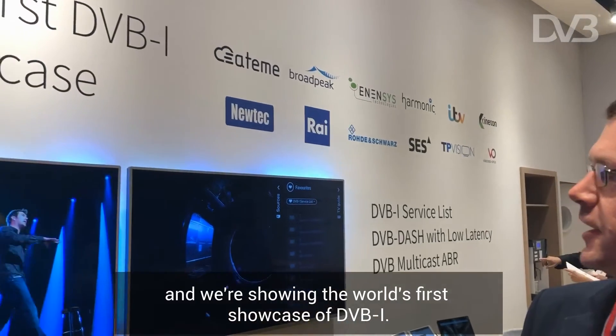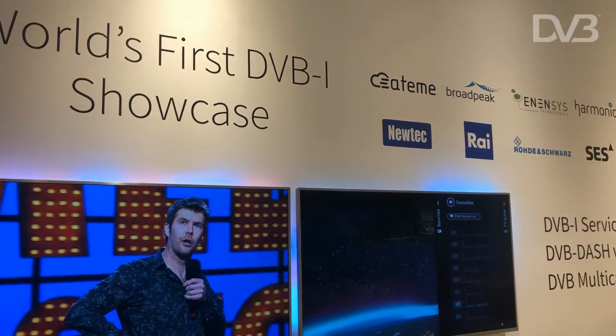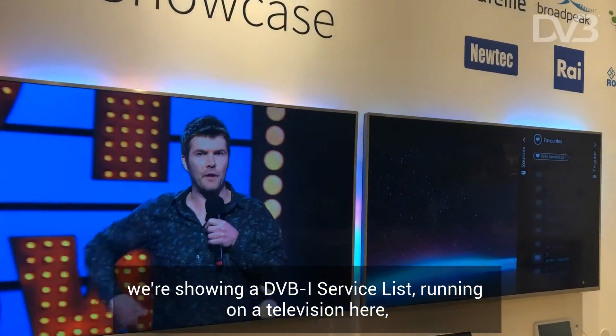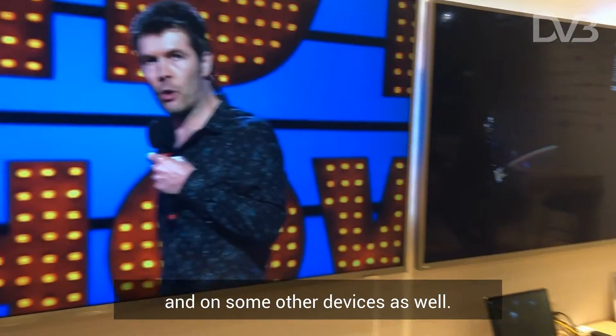We're here on the DVB booth at IBC 2019 and we're showing the world's first showcase of DVB-I. We're showing a demonstration put together by 12 partners, with DVB-I services running on a television and on some other devices as well.